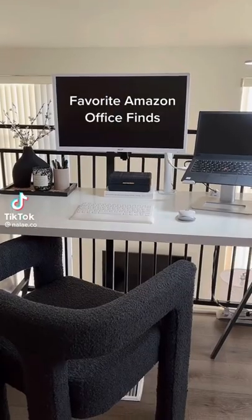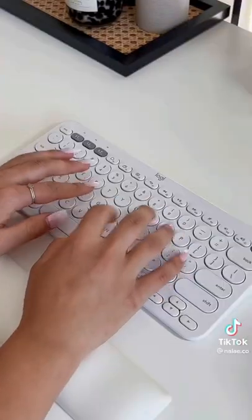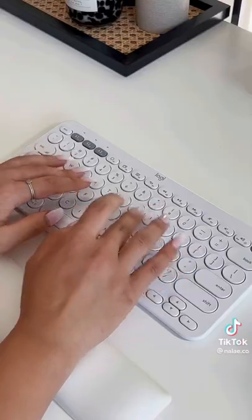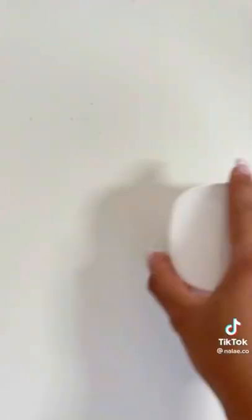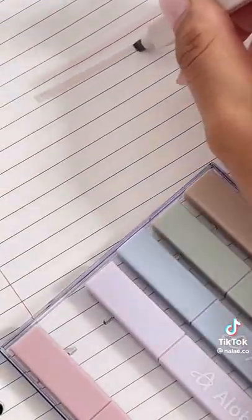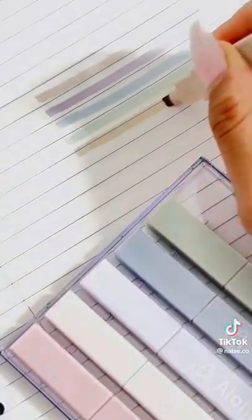I'm going to show you three of my favorite Amazon office finds. My keyboard was starting to fall apart so I bought this Logitech keyboard to replace it. Absolutely love the weight and feel of the keys. Next is this mini desk vacuum cleaner that takes care of any dust or crumbs on the desk. Lastly are these neutral tone highlighters that look so aesthetic.